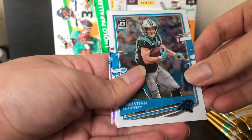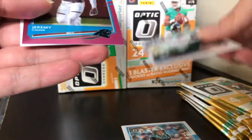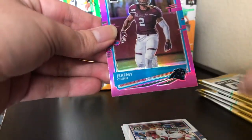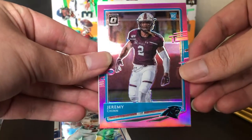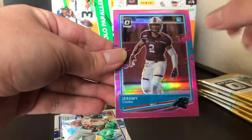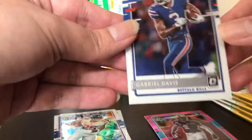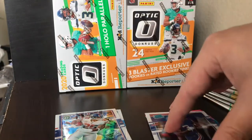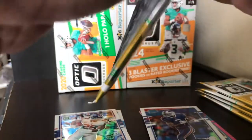We have Christian McCaffrey, Saquon Barkley, and Jeremy Chin. Surprised he doesn't have his Panthers uniform — Jeremy Chin did have a great season. He's not a rated rookie though, that's why he's in his college uniform. And we got Gabriel Davis as our rated rookie. Gabriel Davis started having a really great year towards the end of the year for the Bills. That is a good pull.